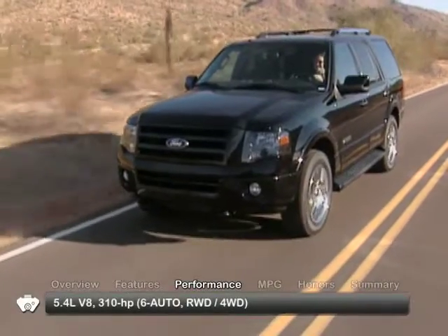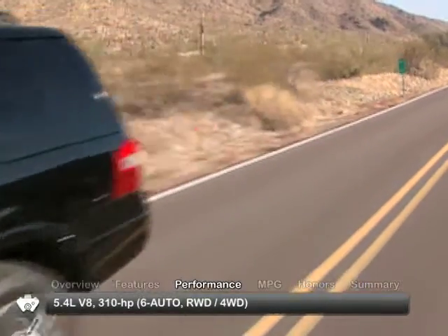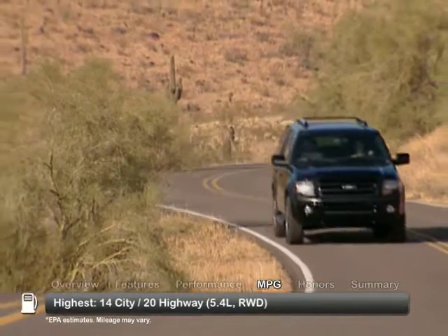The 2011 Expedition EL is powered by a 5.4 liter V8. Fuel economy estimates vary by configuration.